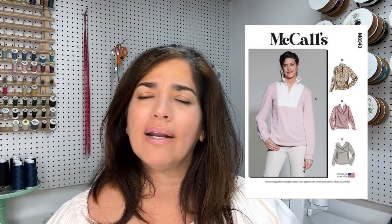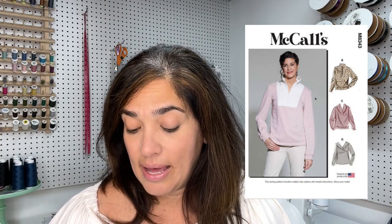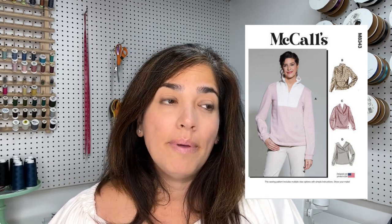Another pattern that just came out is from McCall's — it is McCall's M8343. If it weren't for Crumpets Tea and Sewing bringing it up in one of her videos, I would have passed this pattern completely. It's a zip-up pattern but has some great views. I was looking at View C — really nice. I'm thinking you can make it in a French terry, sweatshirt fleece, or a fleece. I wonder if you can make it in a minky. I haven't gotten it yet, but it's definitely one I'm going to get.